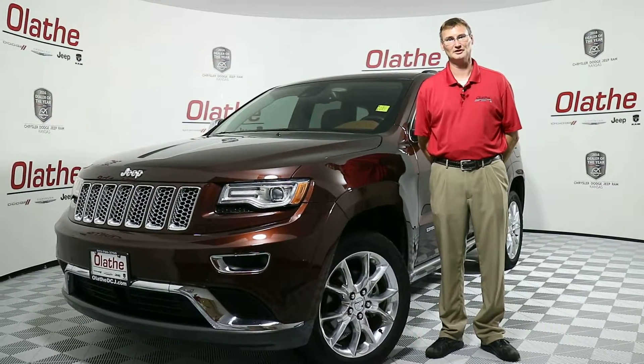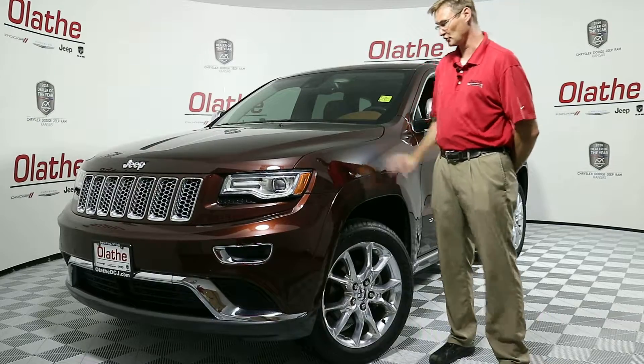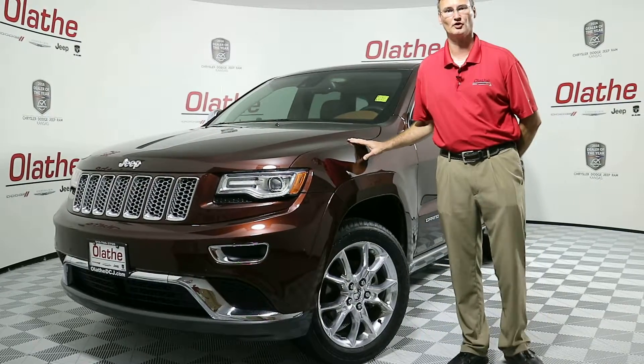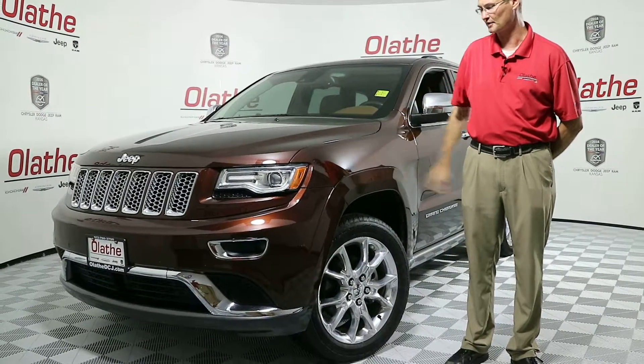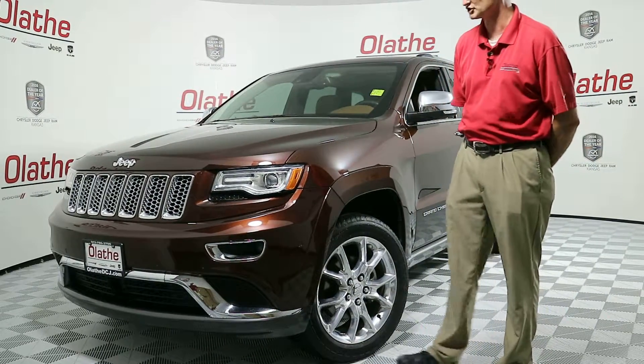Hello Kansas City, Ed Quackamish here at Alathe Dodge, your number one volume dealer. Today I've got a 2015 Auburn Jeep Grand Cherokee Summit 4x4. This vehicle does have your 3.6 liter Pentastar V6 engine.